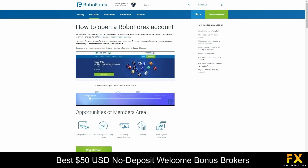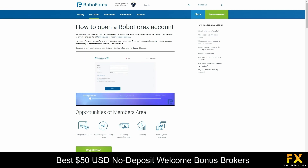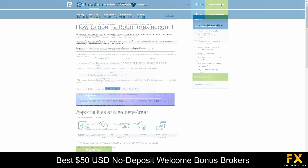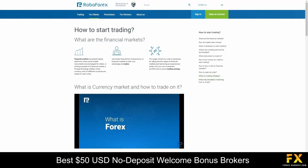RoboForex is committed to empowering traders with a wealth of educational resources. Their comprehensive collection includes webinars, video tutorials, articles, and more, all designed to enhance knowledge and skills. Whether you're a novice looking to learn the basics or an experienced trader seeking advanced strategies, RoboForex equips traders with the knowledge and insights needed to make informed decisions and succeed in the world of online trading.